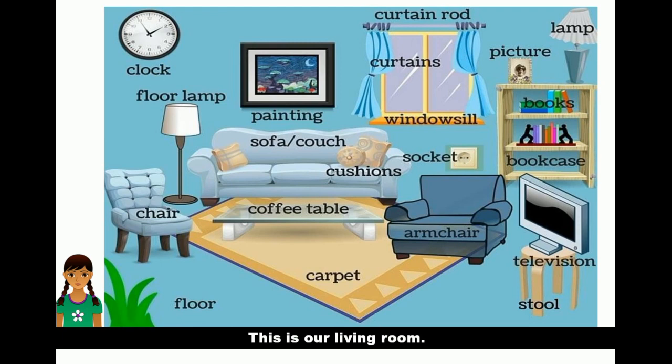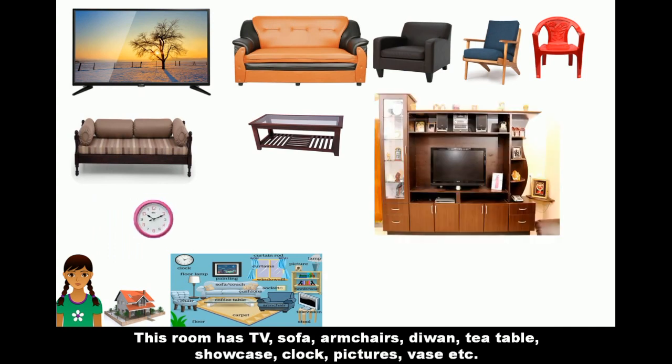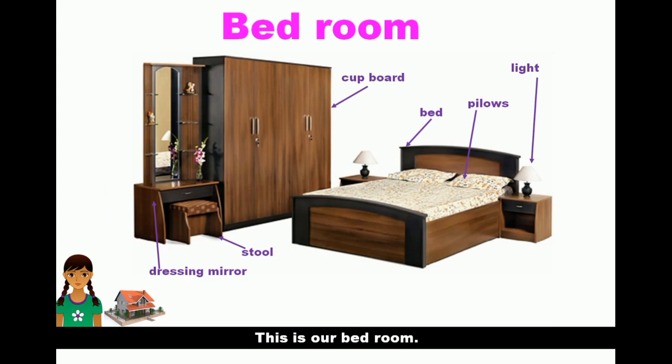This is our living room. This room has a TV, sofa, arm chairs, divan, tea table, showcase, clock, pictures, vase, etc. We sit here and watch TV.